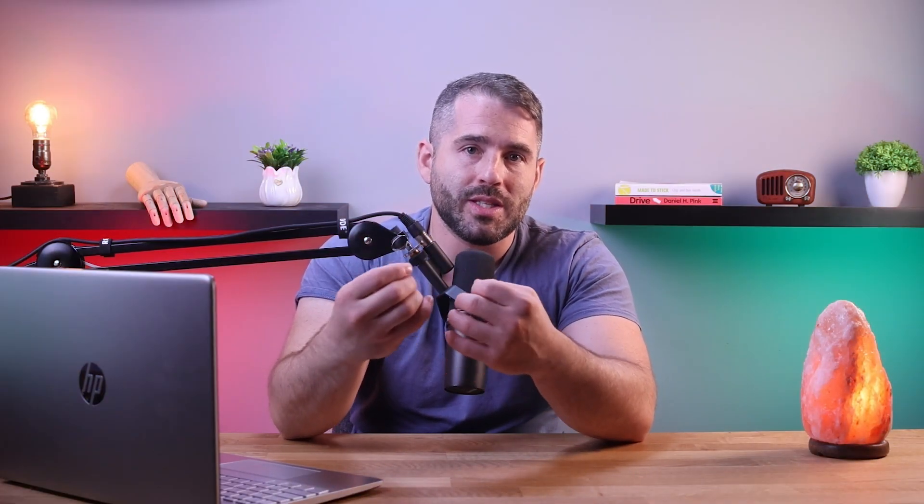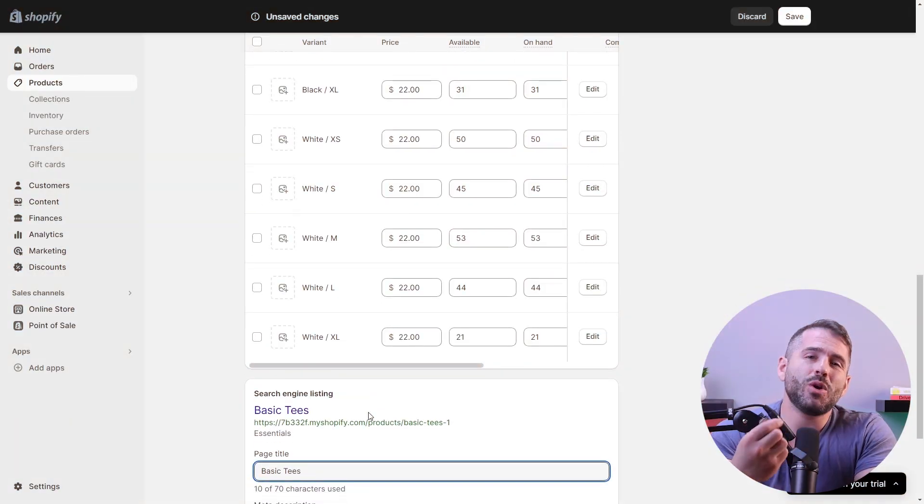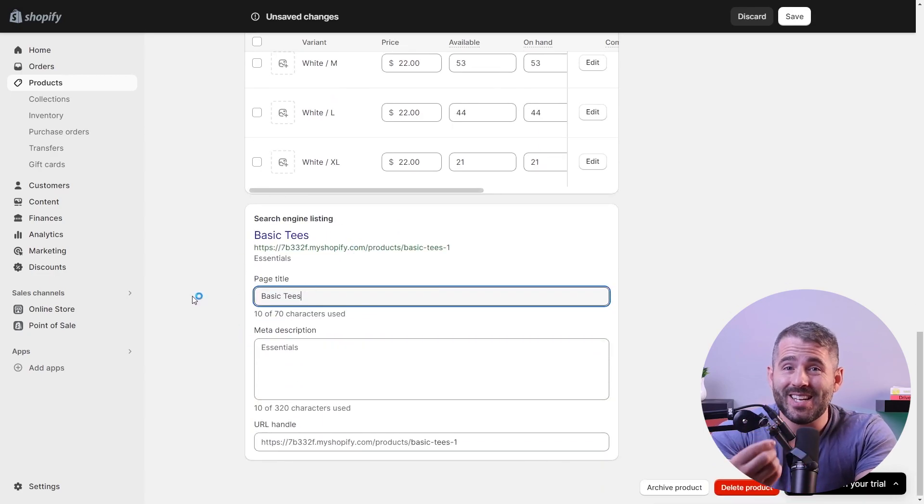And the only thing left to do is list your products. Remember when I mentioned SEO earlier? Well, I'll be discussing more on that right now. While listing your products with high quality pictures, catchy titles, and informative descriptions is important, it's equally important to ensure all the metadata is updated.